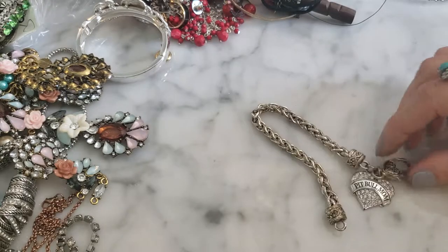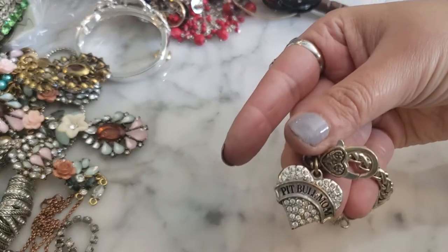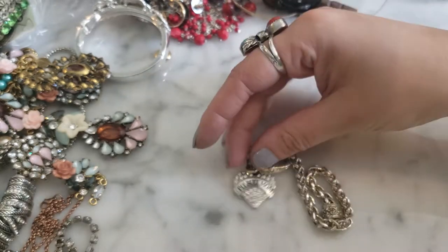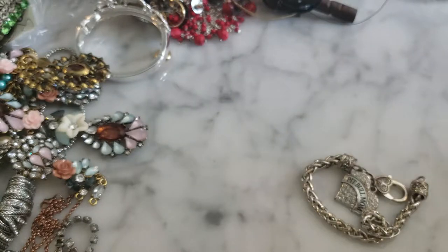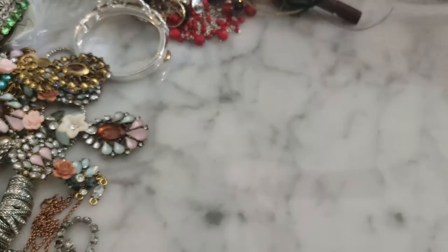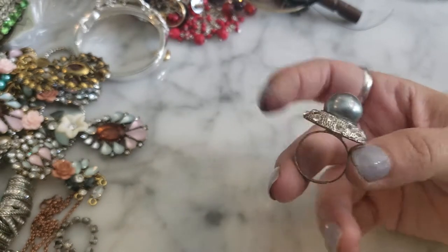This is so New Orleans — it says Pit Bull Mom on it. People here really love their pit bulls; there's a real community of folks into rescue and adoption. It's just a silver tone bracelet that says Pit Bull Mom — that's so funny, very New Orleans. And I have this fashion ring with a faux pearl that is adjustable.